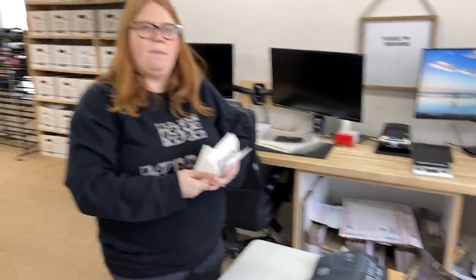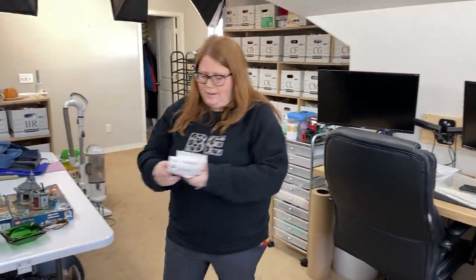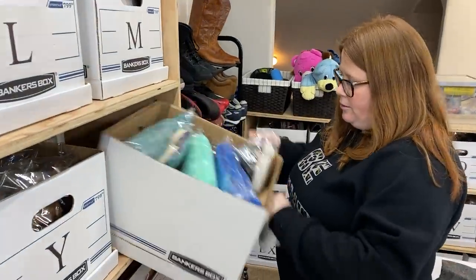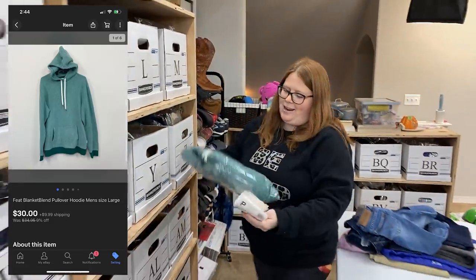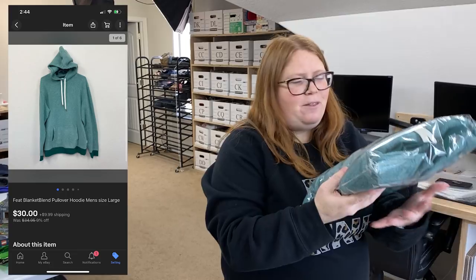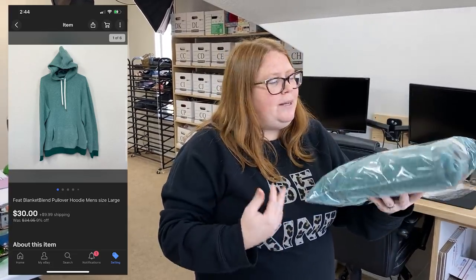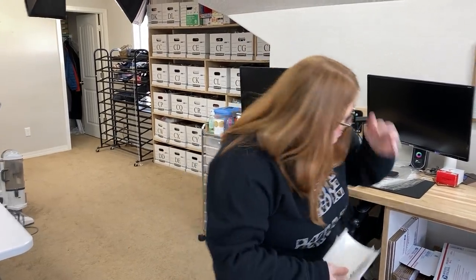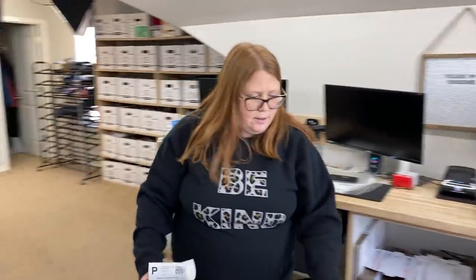Today's sales are a little bit light, so we will be doing a two-day video today. This is actually going out to viewer Michael. He bought this blanket hoodie - I keep seeing the ads for them on my Facebook. I wanted to try one so I bought it off Mercari for myself, but it just did not fit me. I relisted it and Michael scooped it up for $30 plus shipping on eBay. Michael, thank you again - that's shipping out in this flat box.